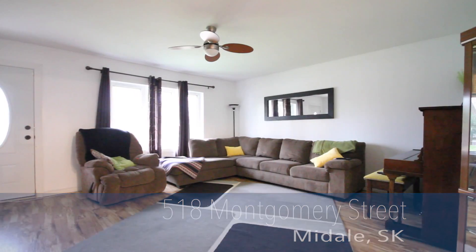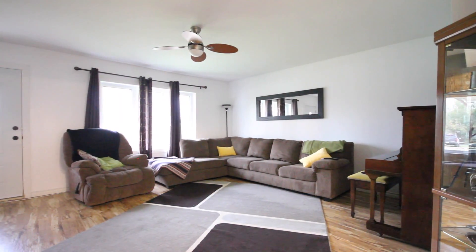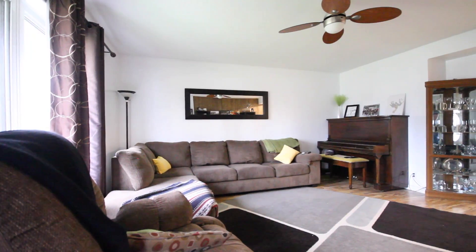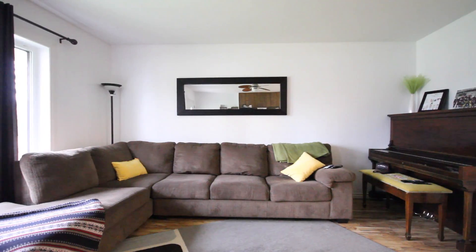Beautifully updated 1144 square foot bungalow in the heart of Mydale. This home features beautiful exterior updates including a large pressure treated deck, stylish vinyl siding, soft fascia and eaves.